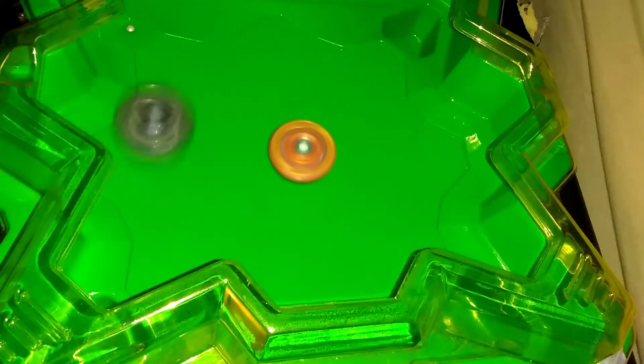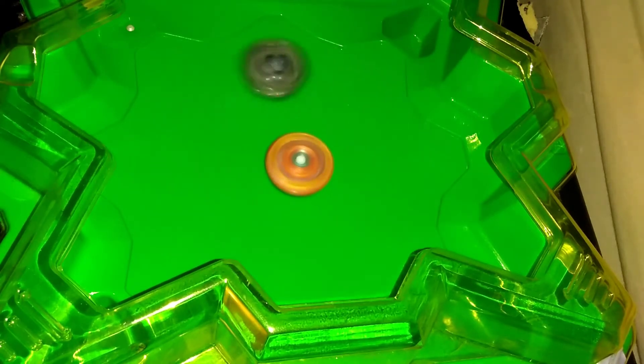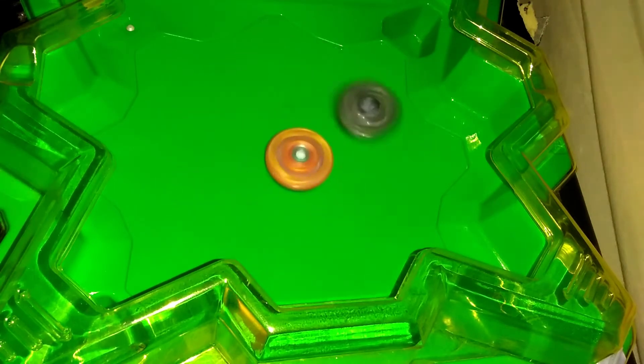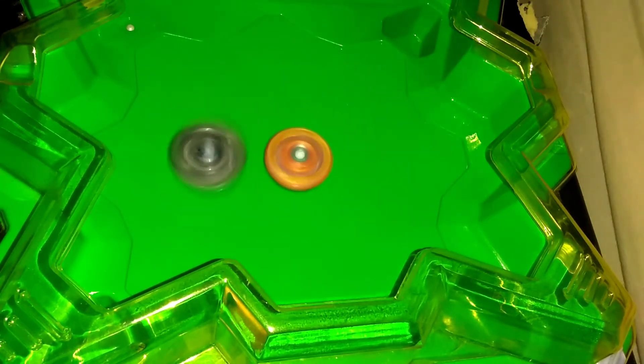The Iron Driver has a metal surface that is similar to a regular flat tip, so not only does it have good attack, but the metal allows for low friction, so it has a lot of stamina as well, making it really good for edge stalling combinations.